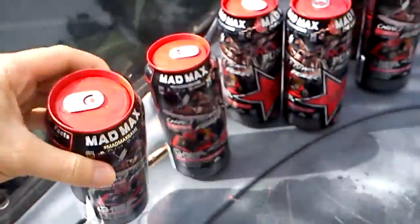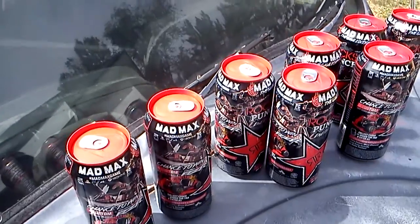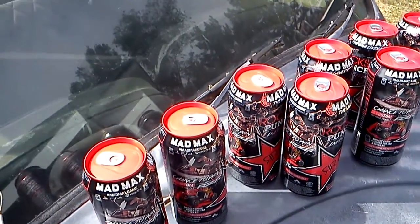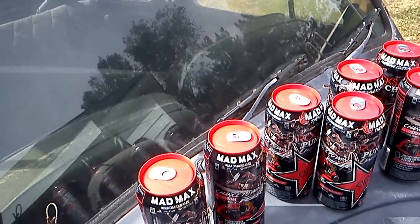I was looking all over the internet and didn't find too much, so I'm just going to post this up so people can get more information, especially about the Mad Max downloadable content. My edition is going to arrive on the 11th — I pre-ordered through Walmart and unfortunately it's going to take 11 days.